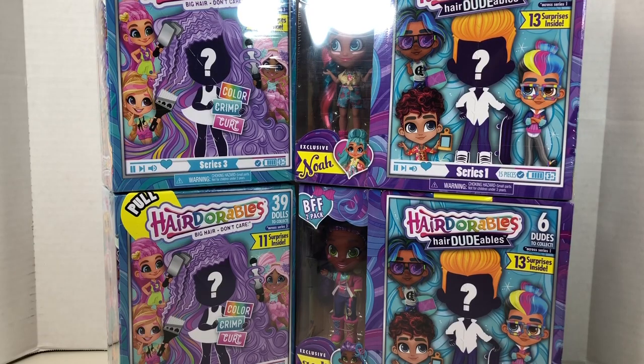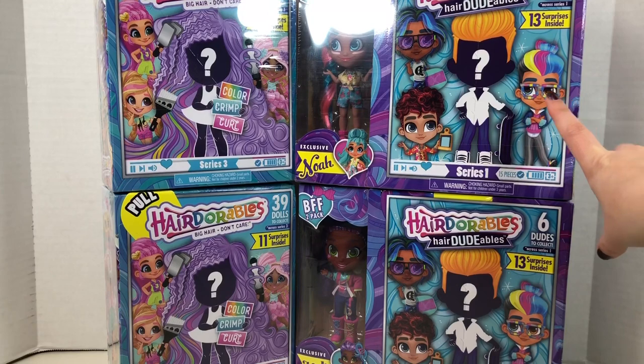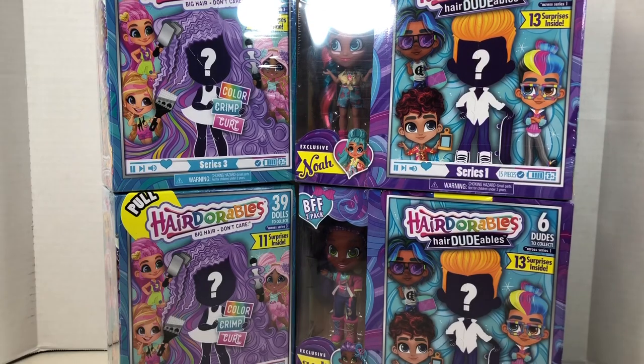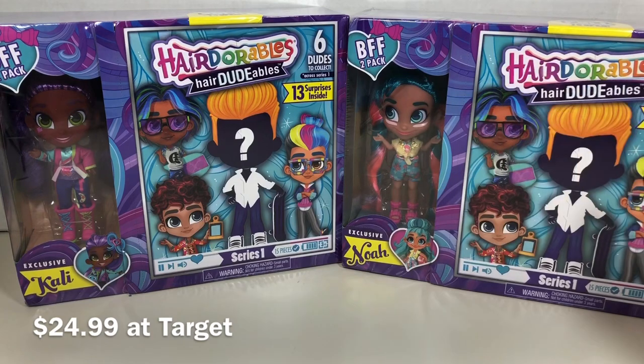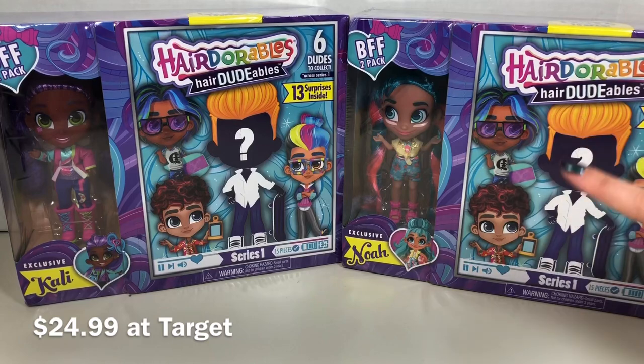I feel like I have been looking forever but I have finally found Series 3 Hair Dorables and Series 1 Hair Dudables. I have opened previous releases of Hair Dorables on my channel — I will link to those videos below. These dolls are so cute and their packaging is usable as display. They are basically surprise boxes with multiple surprises inside including the doll, but the Hair Dudables are a special release — they come in BFF 2-packs including one Hair Dorable and one mystery Hair Dudable.